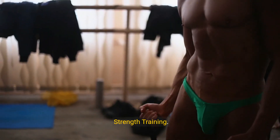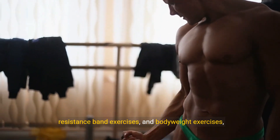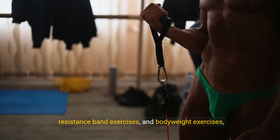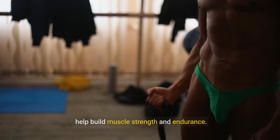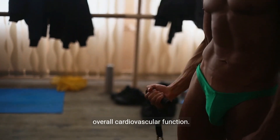3. Strength training. Strength training exercises such as weightlifting, resistance band exercises, and body weight exercises help build muscle strength and endurance. Strong muscles support the heart and improve overall cardiovascular function.